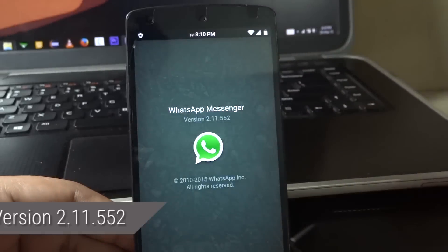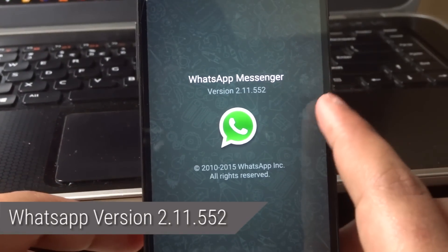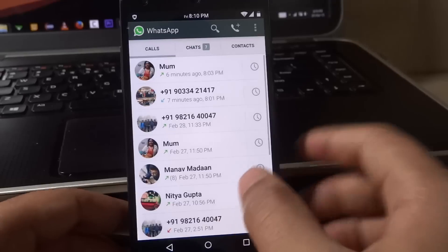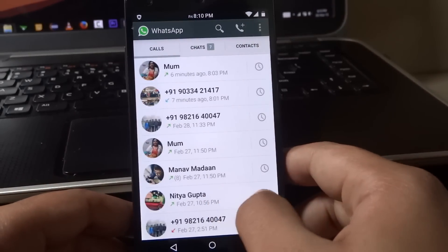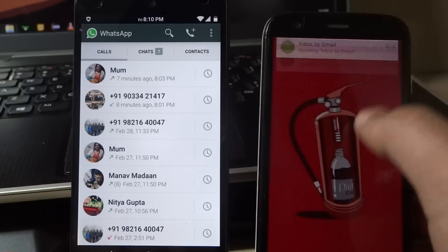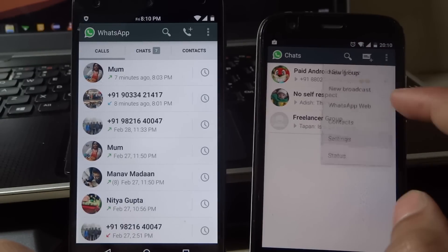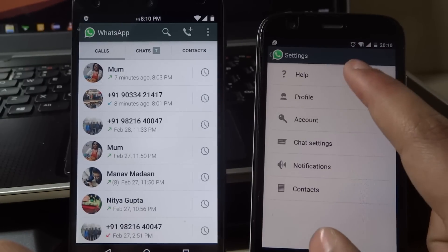The first and most important thing you need for this process is the latest version of WhatsApp, that is version 2.11.552. You can either download it from the WhatsApp website or alternatively from APK Mirror — I'll link you in the description below. Just check out the links, download it, and install it on your phone.